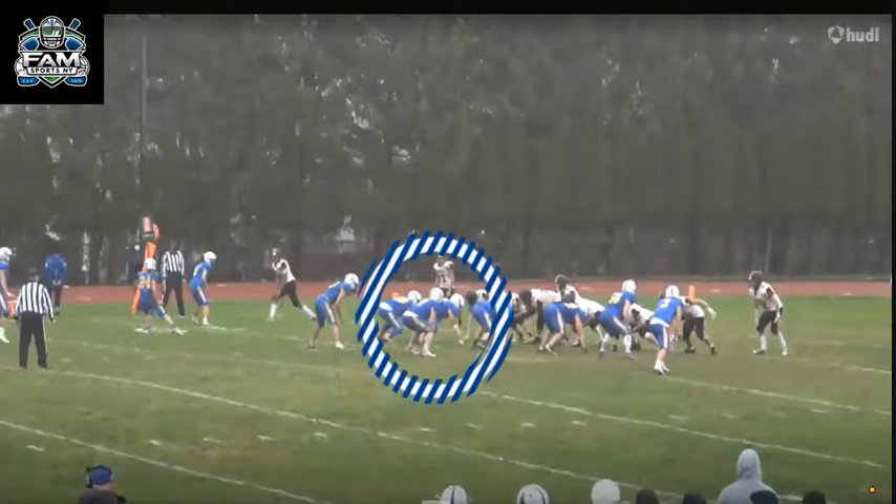For this video, we're going to talk about number two linebacker and tight end Ryan Watson of Ardsley High School, located right here on the screen. He's showing 6'2", 210 pounds — a solid-sized kid, athletic kid, and a versatile defender.